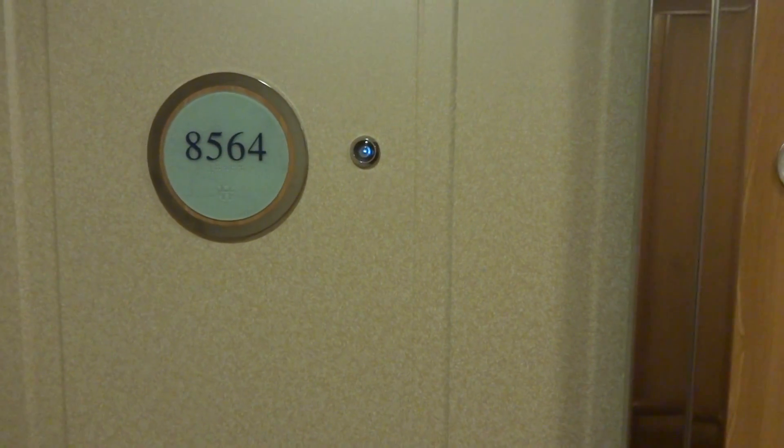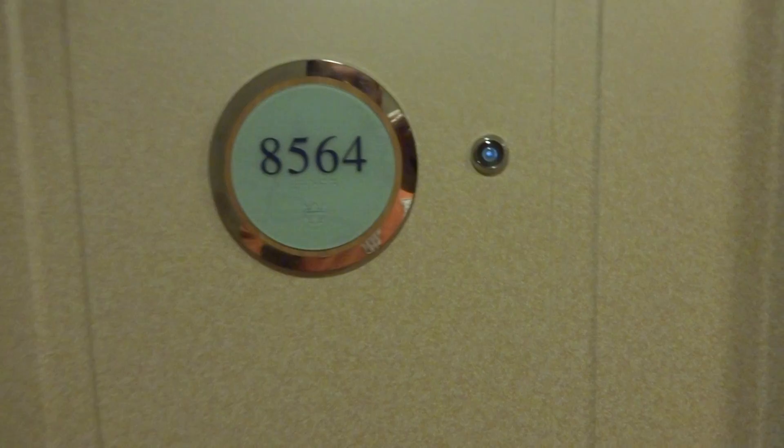How's it going everybody? We're on the Jewel of the Seas, Royal Caribbean Jewel of the Seas. Covenant room 8564.